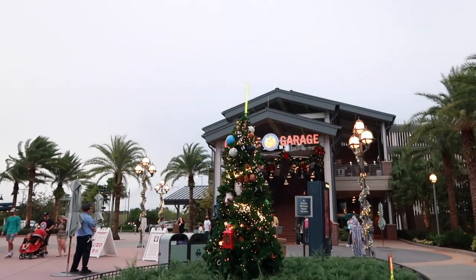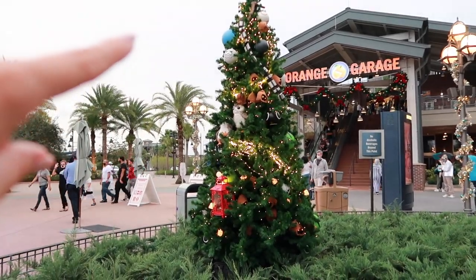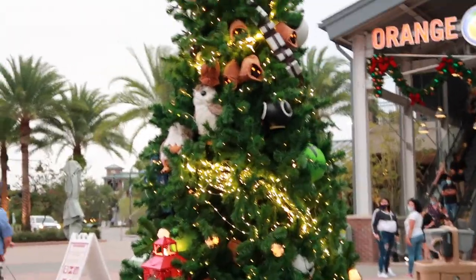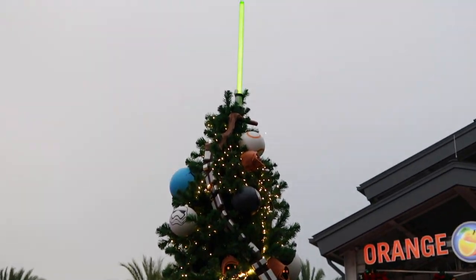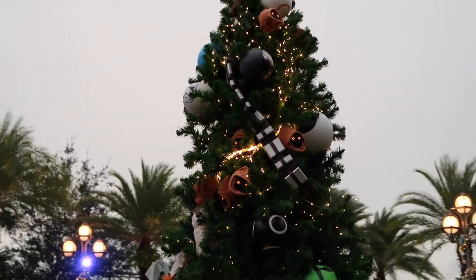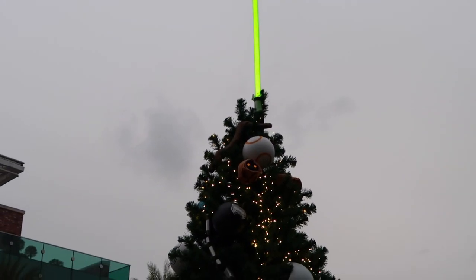Oh, look at this tree — it has a lightsaber coming out of the top! I love that. And look at the porgs, and all of the Jawas. I'll zoom in so you guys can see it — this is the cutest tree. I want to have a tree like this in our house, Matt. Look at the lightsaber! Kylo Ren is near the top — I love how they did the lightsaber coming out of the top. That's so smart.